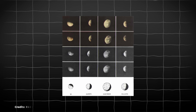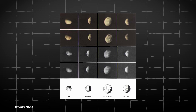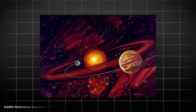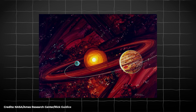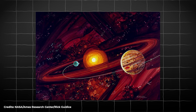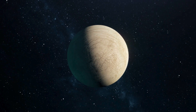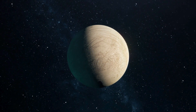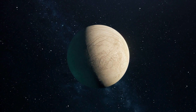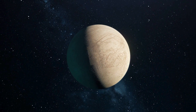Two years later, Pioneer 11 would also get close to Jupiter's moons, capturing new images with better definition. Both probes managed to cover the distance between Earth and Jupiter thanks to the vast initial momentum and the approaching alignment gap that occurs roughly every 13 months between the two planets. Until then, the data sent back by the probes did not yet show that Europa could be an exciting moon, but that changed with the Voyager missions.